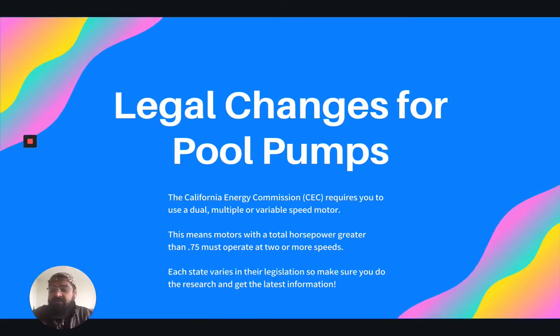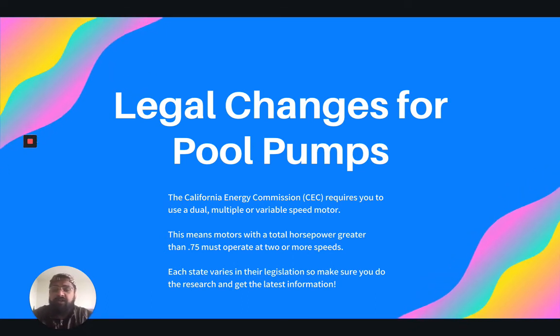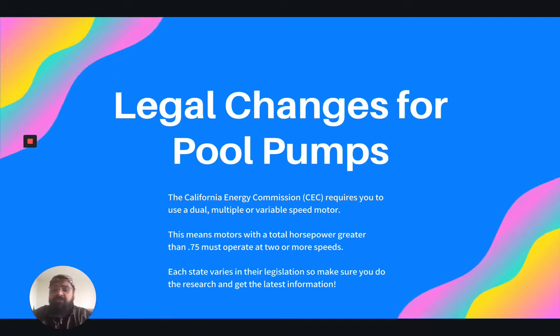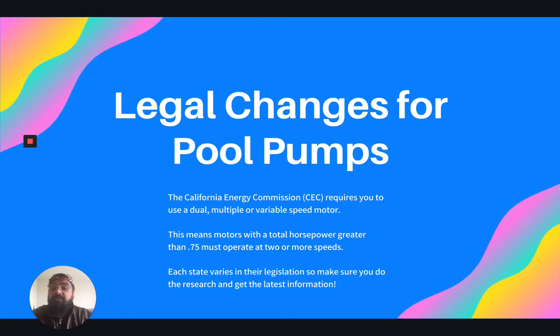The changes are also drastic from a legal perspective. When we look to California, the California Energy Commission already requires pool owners to use a dual, multiple, or variable speed motor — a single speed no longer cuts it. So you need to make sure that you know your local, county, and state laws so that you're up to date. But even better yet, make the decision now and you'll be ahead of the curve.